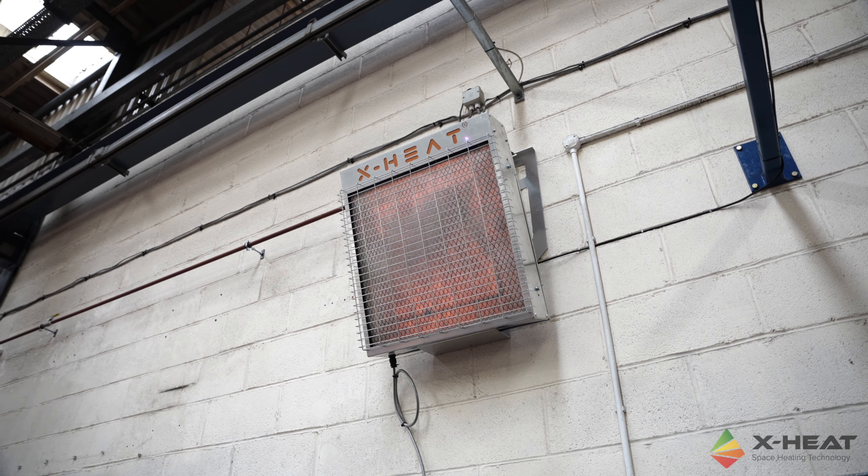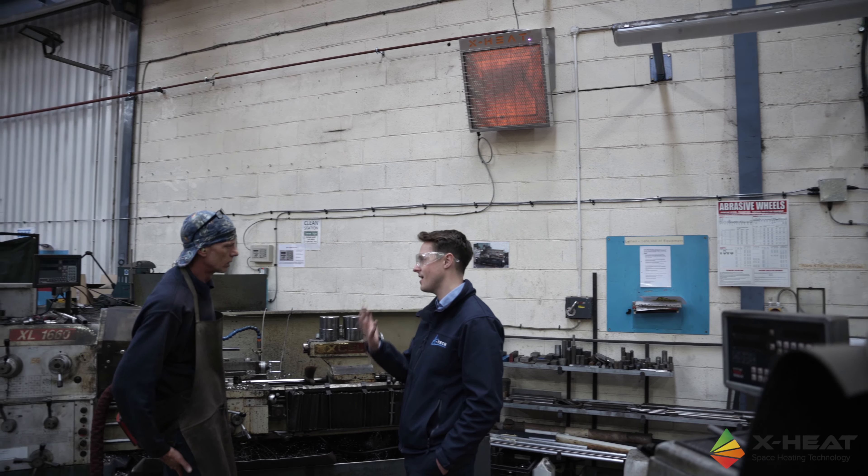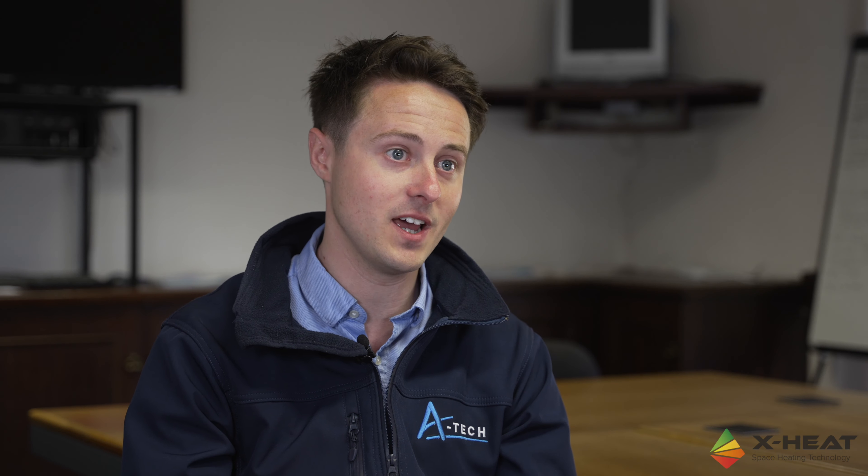I would highly recommend Xheat. With these infrared heaters we're not heating the ceiling, so this technology is a win-win for a business like us — not only are we delivering a cost saving on energy bills, but it is helping us be more green.